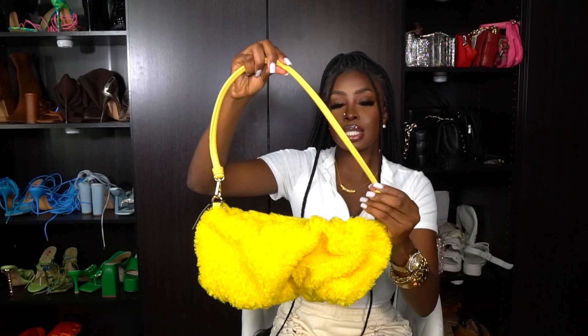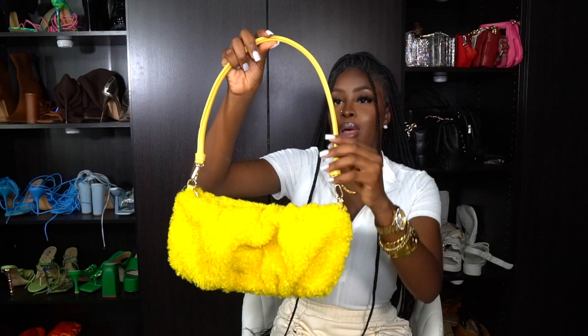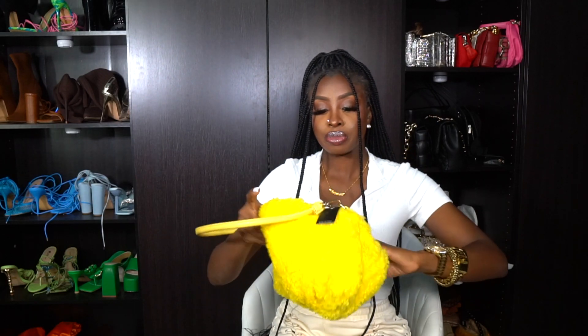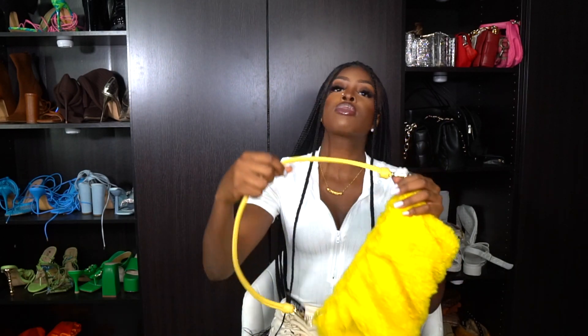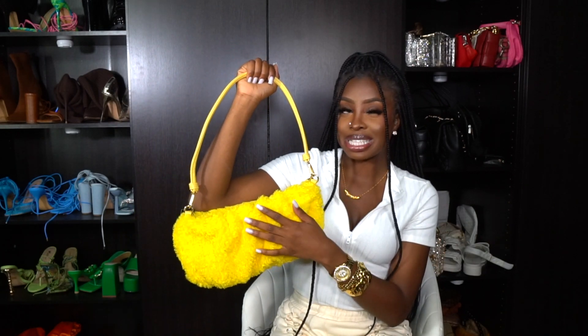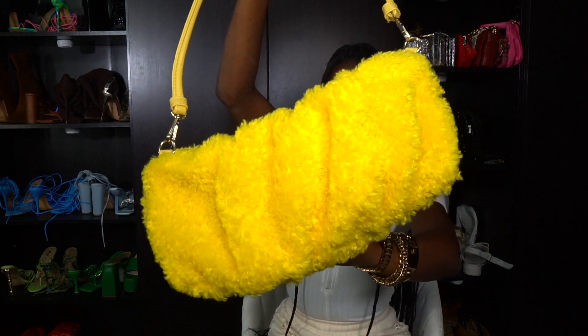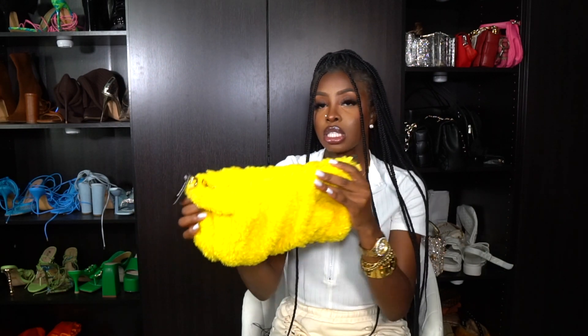I picked up another yellow bag and it's fur. I had a specific look I was gonna wear this with and it's gonna look right. It has a yellow strap and it's big — it has a lot of room inside despite how it looks. I have a whole look planned for this: yellow heels, yellow slippers. I purposely picked this out for one specific reason. The fur has some grit to it — it's not like a super soft fur — but it's still cute.